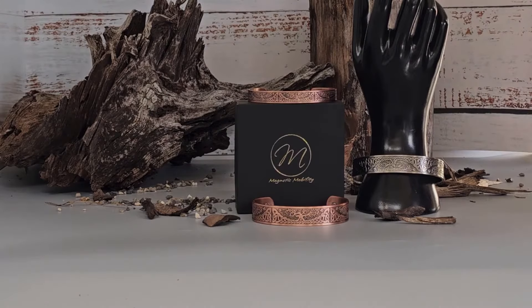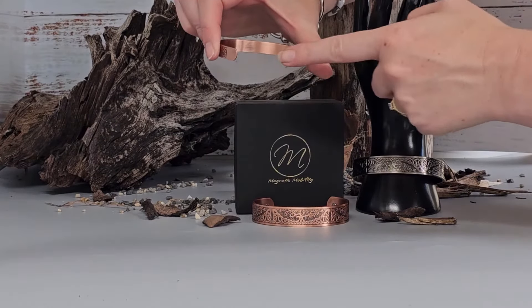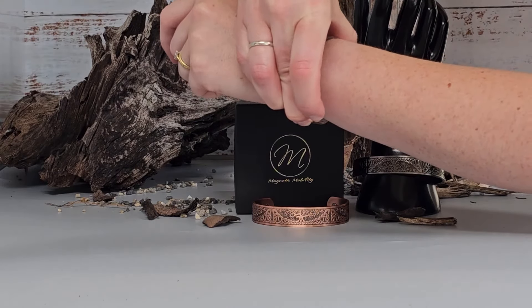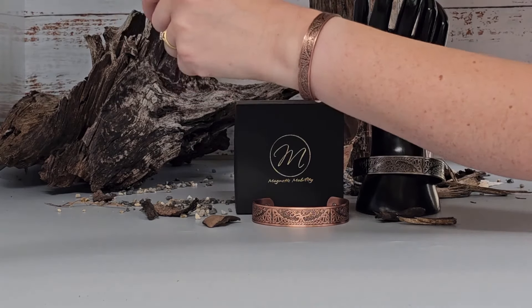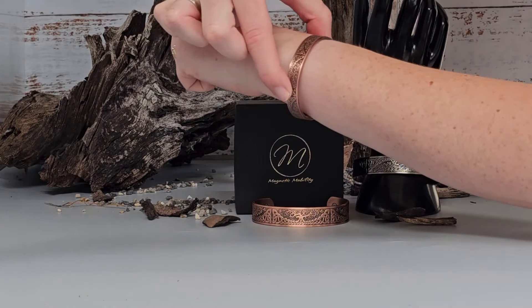Now let's see how to wear this style of bracelet. The bracelet has an open back allowing for gentle adjustment. Gently bend the bracelet in close to your skin until you find a position that is comfortable. It is advisable not to bend the area where the magnets are — bend from the sides.